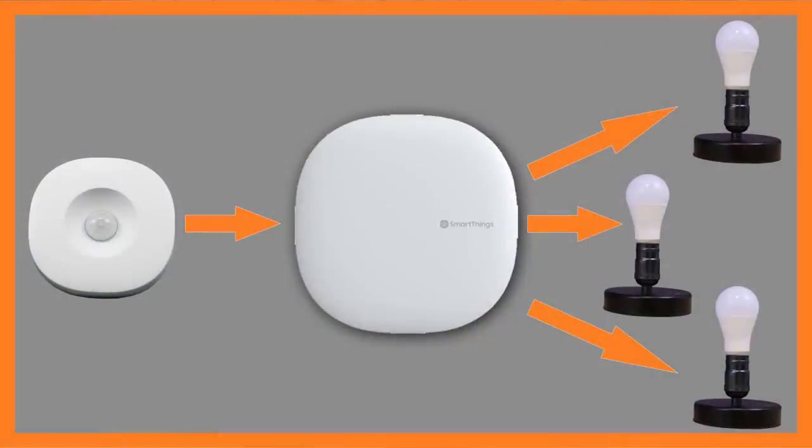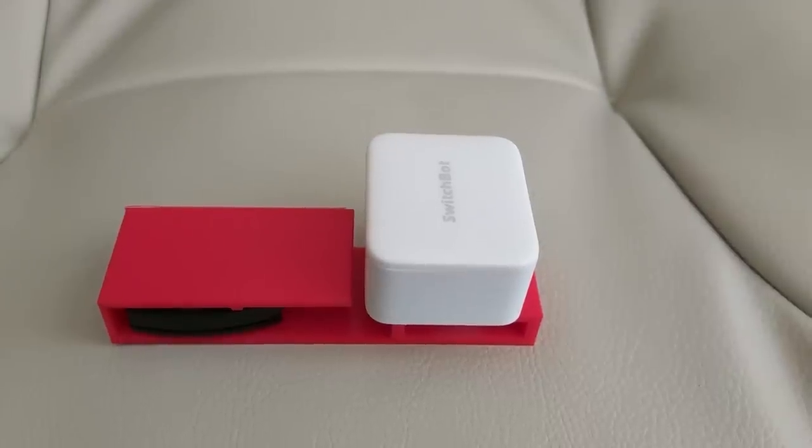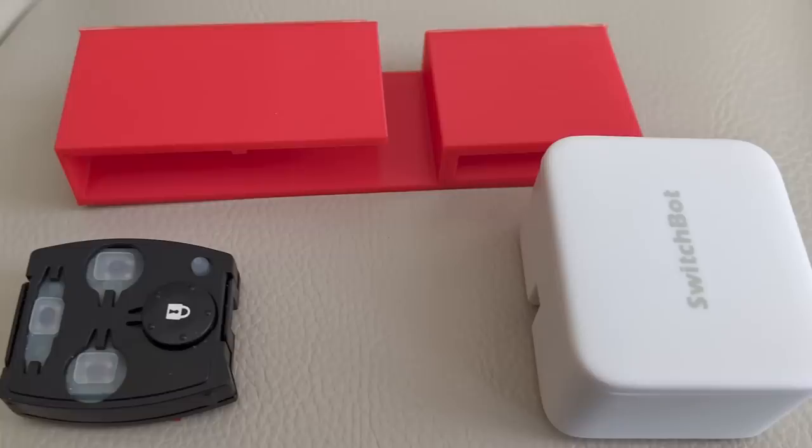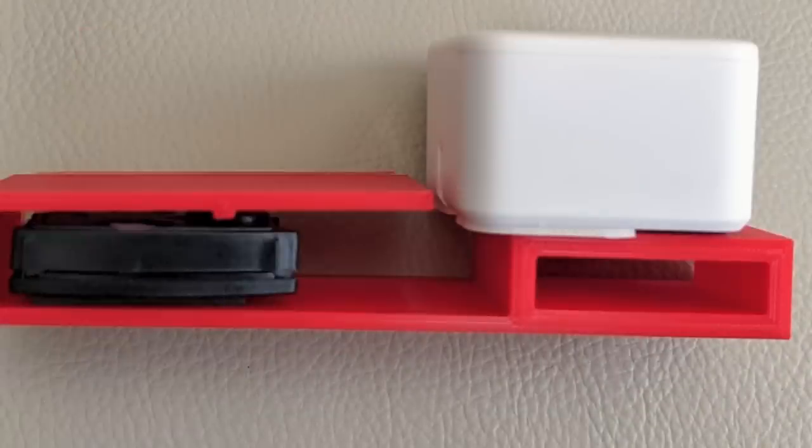For example, you might have a routine set up to turn on all the lights in your living room, but in the moment you just want one light — that's where voice commands shine since you're not touching any surfaces. This is also really useful when getting in and out of your car. That's why I recommend systems like SwitchBot, which can press buttons on otherwise non-smart devices using their hub and button accessories.